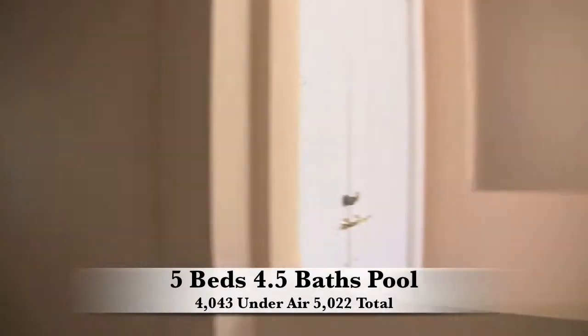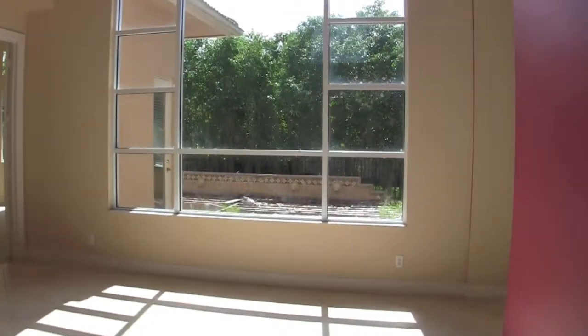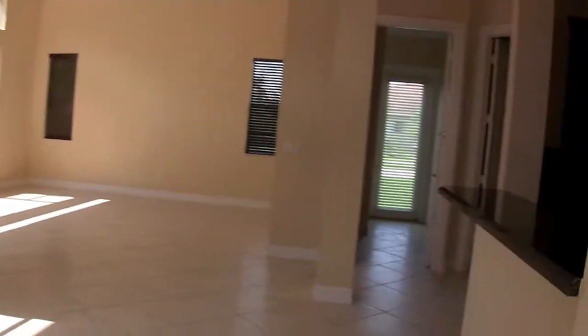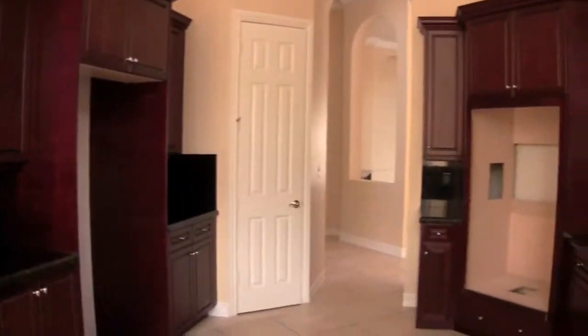Overall the home is in decent shape, but it definitely takes a little bit of work to get it back into move-in condition. There's minor drywall repair and carpet needed, and a couple of systems — including the AC and appliances — look like they need some attention.